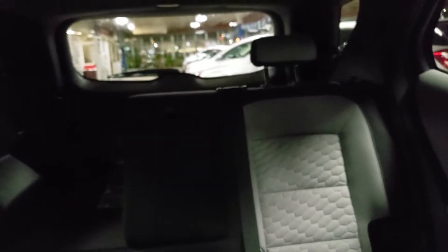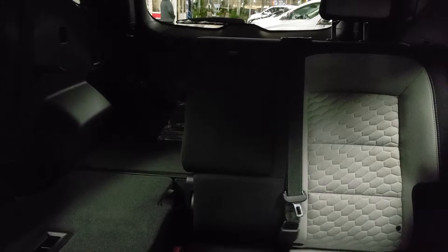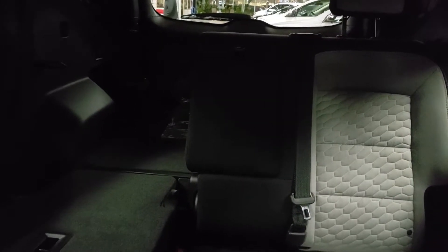Nice sunroof and lots of seating space in the back. Once again, don't pay attention to the cloth seats — if you don't like the two-tone, that's not a problem. We're going to get this outfitted with leather anyway, and you can choose whatever color you want, so that's pretty cool.